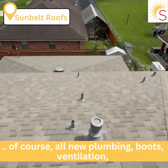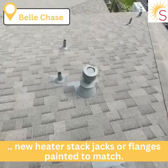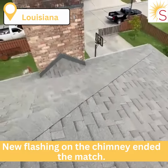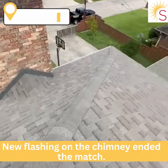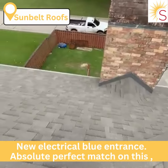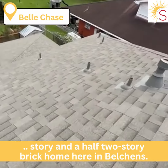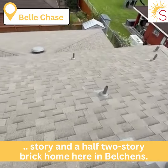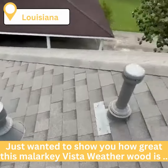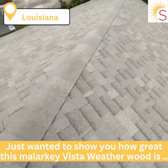Of course all new plumbing boots, ventilation, new heater stack jacks or flanges, painted to match, new flashing on the chimney, painted to match, new electrical boot entrance — absolute perfect match on this story and a half, two story brick home here in Bell Chase. Just wanted to show you how great this Malarkey Vista weather wood is.